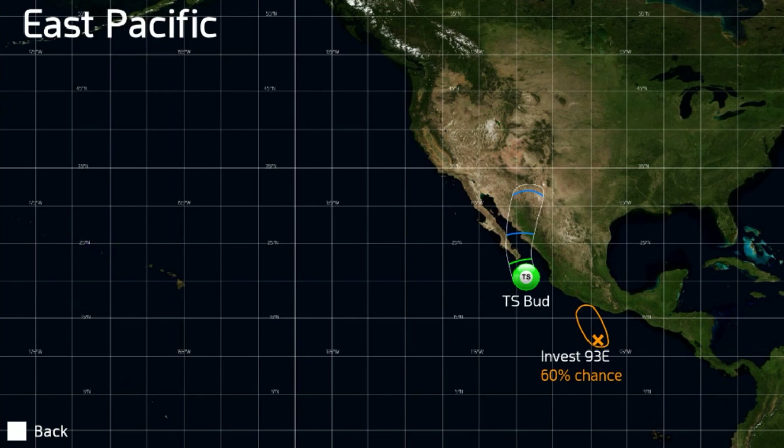This can sometimes happen — not the most common of occurrences, but as remnant lows they can happen quite frequently. It certainly shouldn't be a tropical cyclone by the time it gets there. You've also got Invest 93E with a 60% chance of development in the next five days.